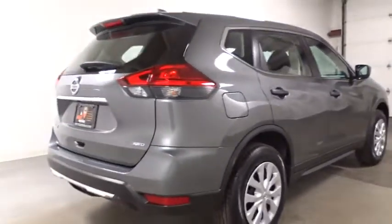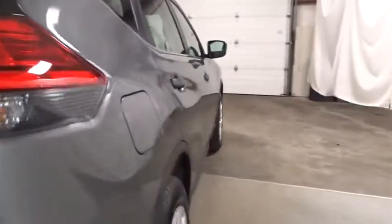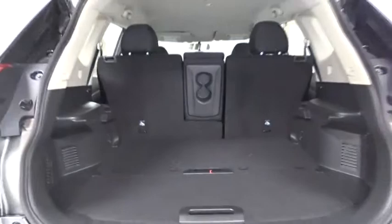This vehicle has less than 100 miles. Here are some of this vehicle's great options: keyless entry, electronic stability control, trip computer, MP3 player, outside temperature gauge, tachometer.